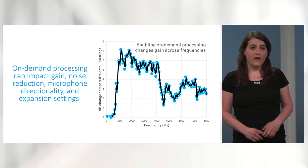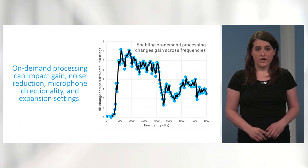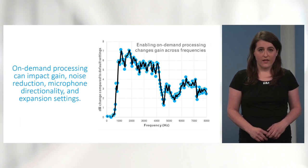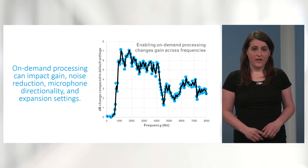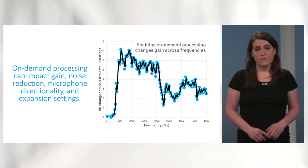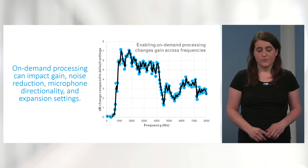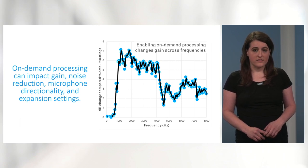Specifically, on-demand processing can apply changes to gain, noise reduction, microphone directionality, and expansion settings, all in reference to the listener's environment and even, in some iterations of this feature, their listening goal. This plot demonstrates how on-demand processing might alter the signals presented by the hearing aid when compared to default hearing aid settings.